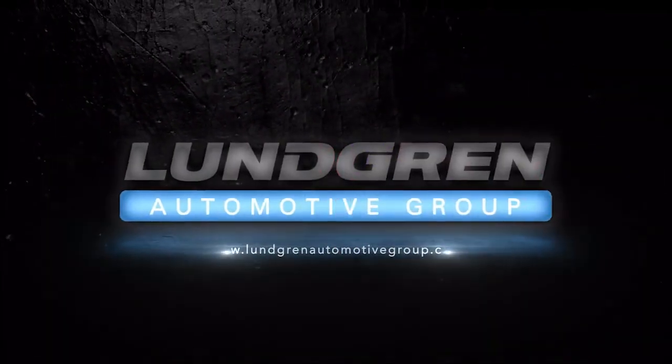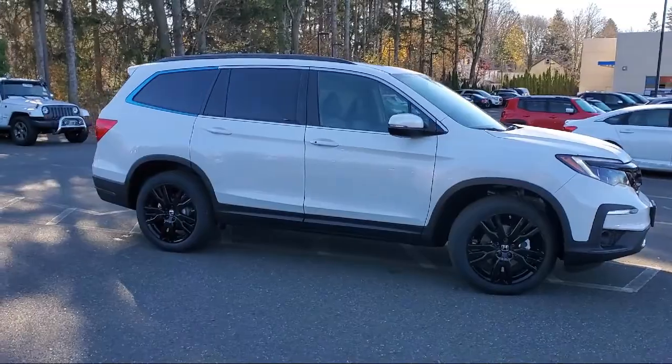Welcome to Lundgren Honda of Greenfield, and here's a look at another one of our new Hondas from our great selection.